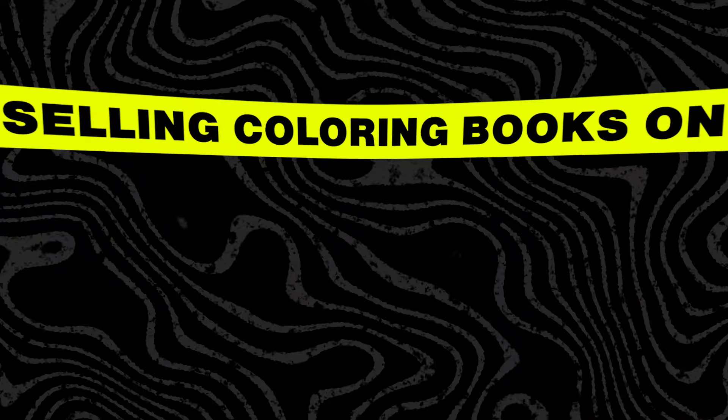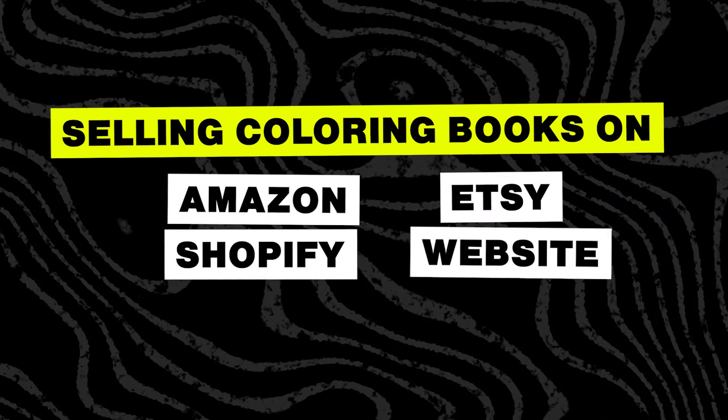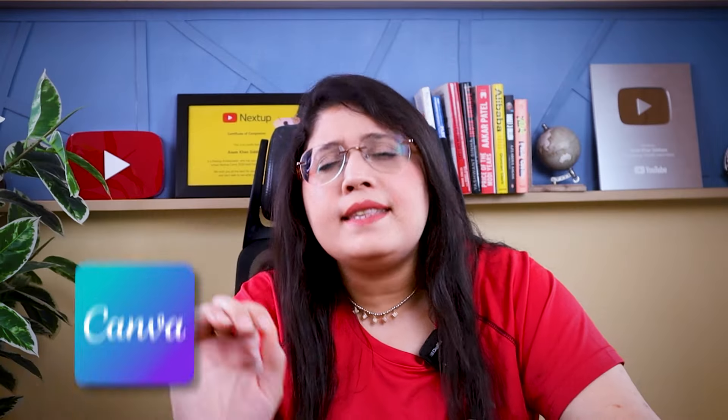The 4th service is selling coloring books on Amazon, Shopify, Etsy, or your own website — whether for kids or adults, there is a lot of demand. For this service, you need just basic Canva skills. You generate coloring pages using Midjourney or other AI image-generative tools, compile them in Canva, and sell them.